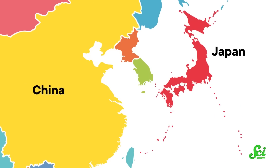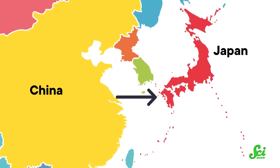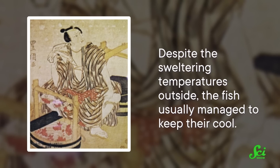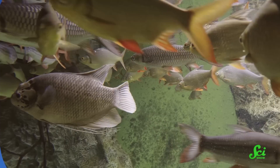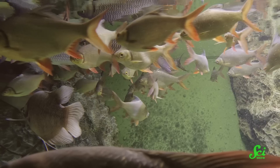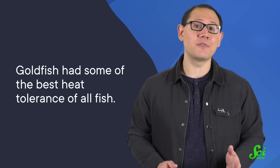By the 16th century, several varieties of those selectively bred goldfish were being transported across the ocean from China to Japan. There, goldfish sellers looking for customers would cart the creatures around on summer festival days in wooden tubs. Despite the sweltering temperatures outside, the fish usually managed to keep their cool. And that's probably thanks to their amazing ability to withstand a wide range of temperatures, anywhere from 0 to 43 degrees Celsius. Considering the fact that most freshwater fish are comfy only between 15 and 24 degrees, this made the goldfish an ideal species to lug around in less than ideal conditions. In fact, at the upper end, they had some of the best heat tolerance of all fish.